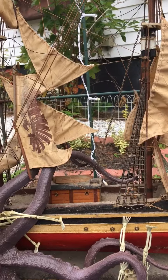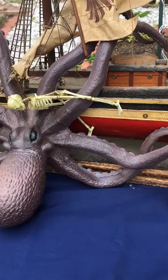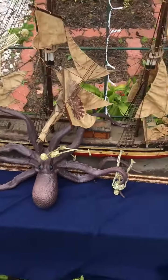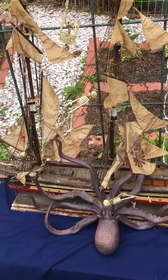I threw some little lights in there so at nighttime you could see it. It's on a little table, and I took a blue cloth so it looks like it's water. It's definitely by far my most favorite decoration that we've ever done.